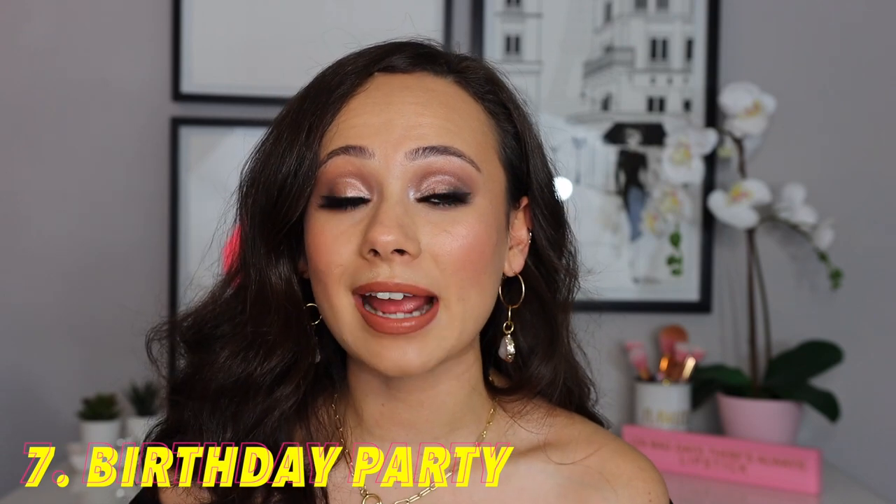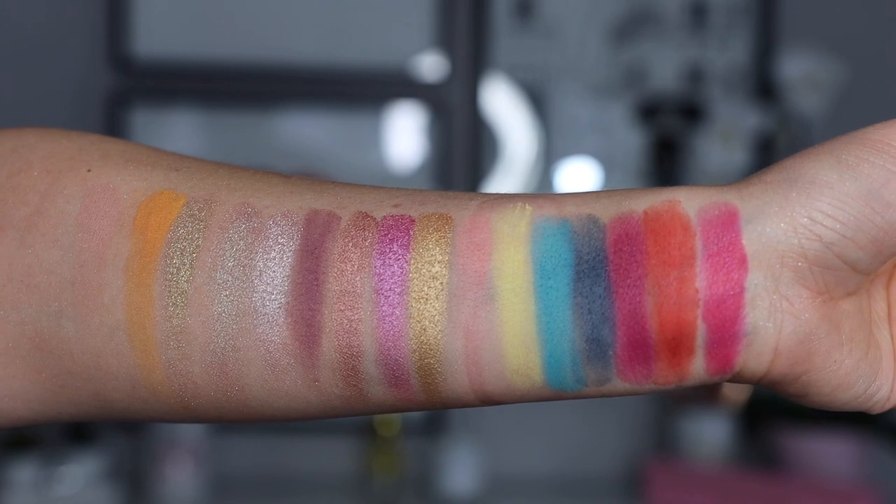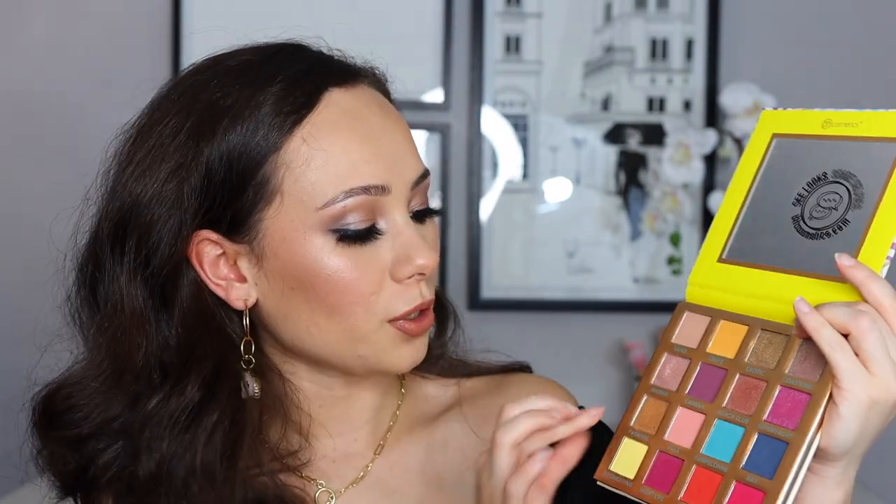Moving on — birthday party. When I think of birthday party, I think of fun and color. I chose a fun palette: the BH Cosmetics Summer in St. Tropez. I have a deep love for BH palettes — I feel like they have a great formula and great color stories, and this is one of the best palettes I've personally tried from BH. It has a fun color choice — colorful but not too colorful. You have a light purple that's not too crazy, a gold, and fun pops of color that aren't overwhelming. I wanted something that reminded me of cake and color and fun and balloons, and this one did.